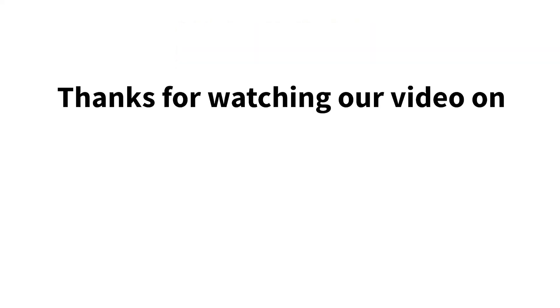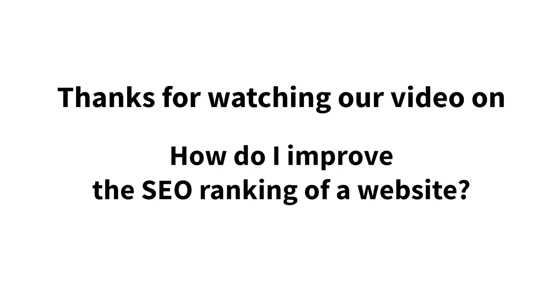Best of luck. Thanks for watching our video on how to improve the SEO ranking of a website.